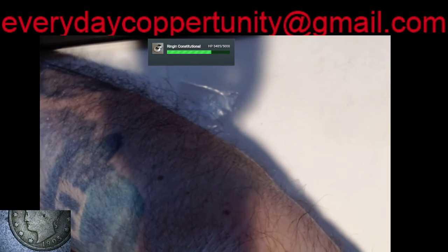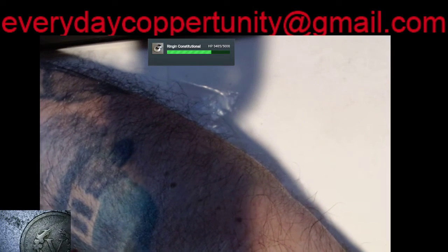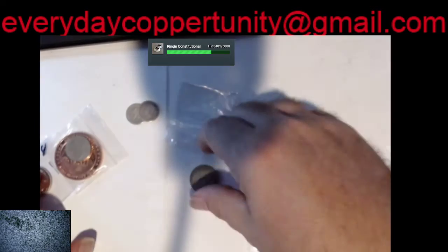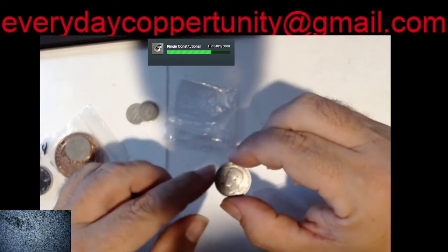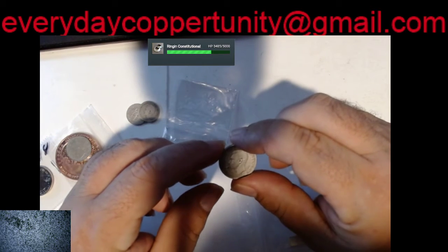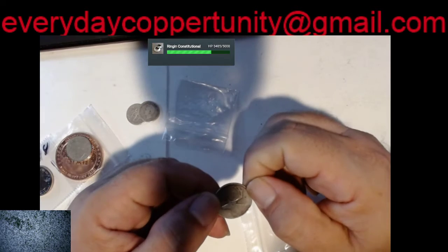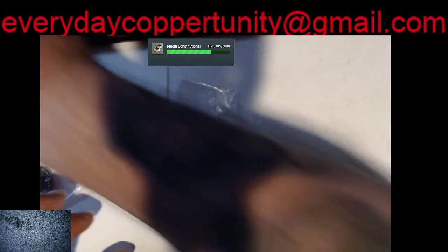116 years old currently. That's another giveaway bag item. Then we've got a silver Canadian quarter — another King George. Let's see if we can make out the date.